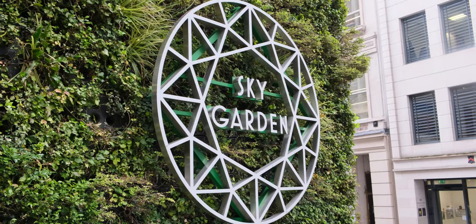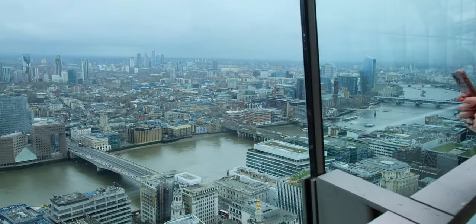I'd like to give a quick shout out to the Sky Garden, which doesn't quite make my list because you do have to book well in advance, and in the high season it can be months. In this video, I'll be rating each terrace so you can make a judgment on whether you should go.